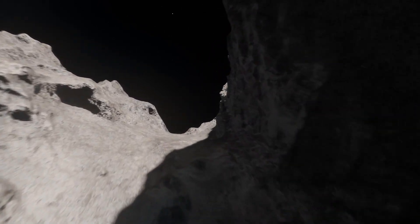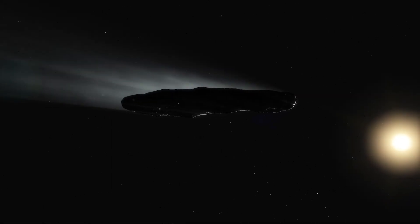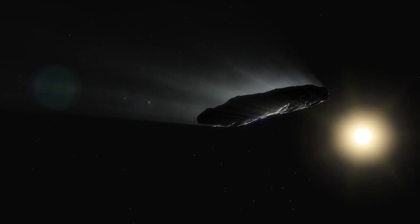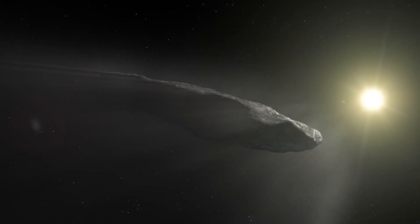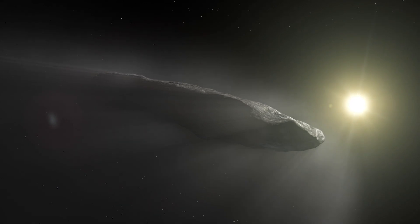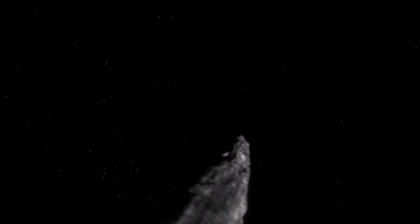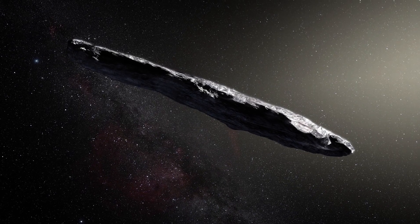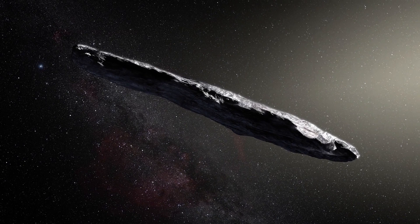As fascinating as comet 67P may be, it is still an object from our own solar system. However, in 2017, an interstellar object passing through our solar system was detected for the first time. This object, named Oumuamua, was spotted moving away from the sun only a fifth of an astronomical unit away from Earth. It was determined to be rather small and possessing a peculiar shape, with a length approaching a kilometer, while being only about 100 meters thick.